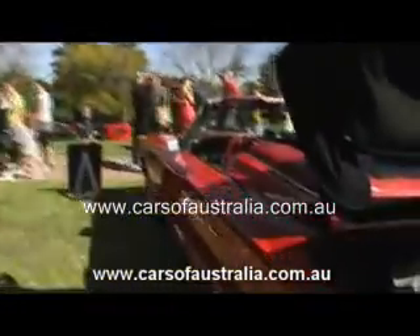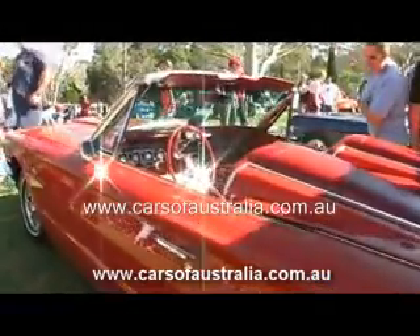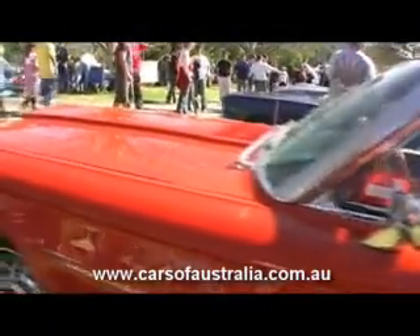I'm Pat Farrell, this is my car. It's a 1964 Thunderbird and I bought it from the States, from Iowa, two years ago in September. It was originally a triple black car but the American restoration took it back to an original Ford color which is called Rangoon Red.